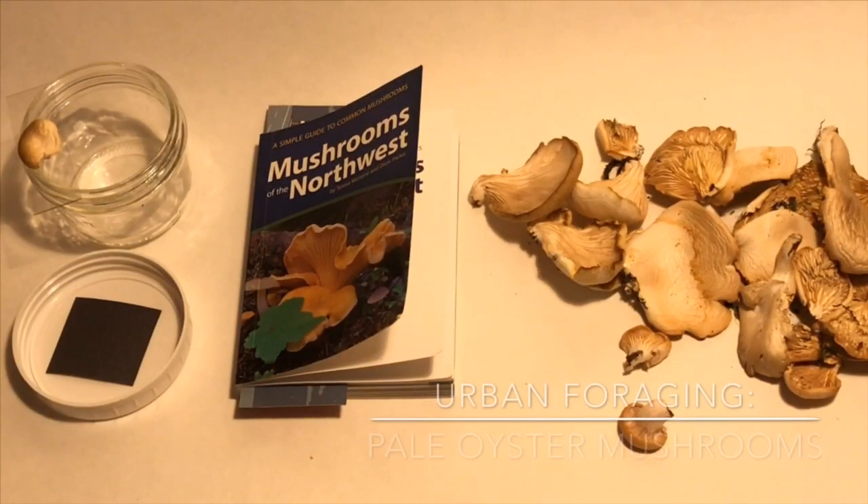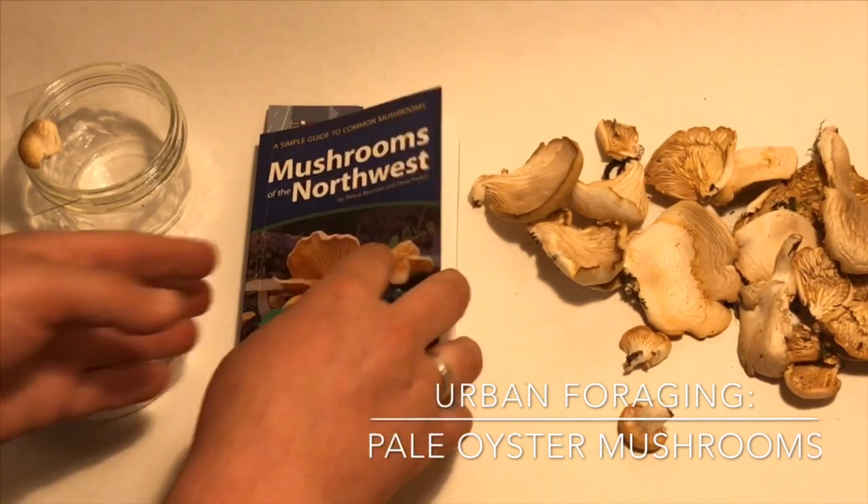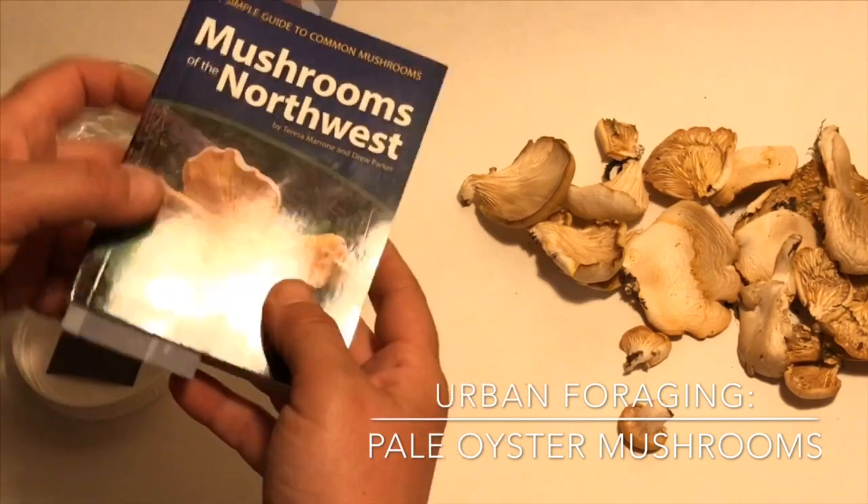Hey, thanks for checking out my video. Chris here from the YouTube channel Sabrosa. Today I was out doing some hiking and some urban foraging — I was looking for some nettles to make some tincture. I found the nettles for my tincture, but I also came across some wild mushrooms today, and these are actually an edible mushroom.